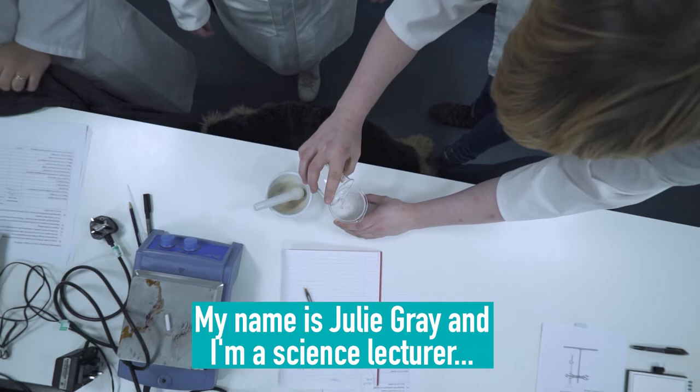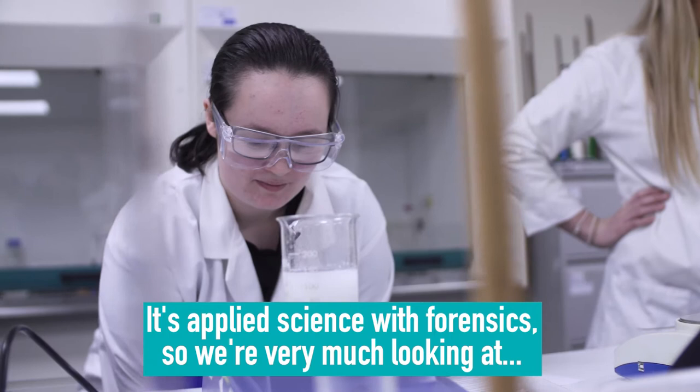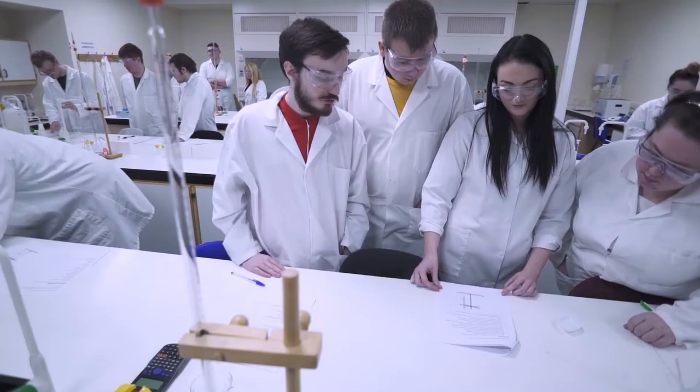My name is Julie Gray and I'm a science lecturer here at the Cowinnon campus at Ayrshire College. It's applied science with forensics, so we're very much looking at forensic applications. The course has got a large practical content, and the experiments are very much used to consolidate the theory that we carry out in the class.